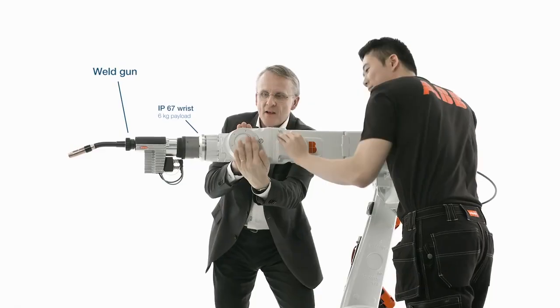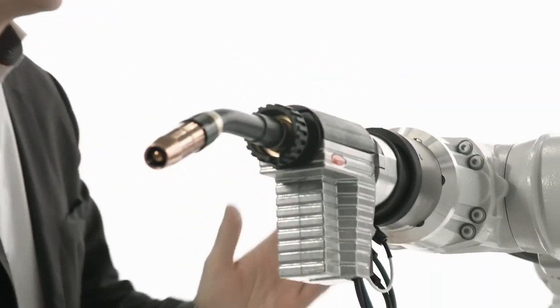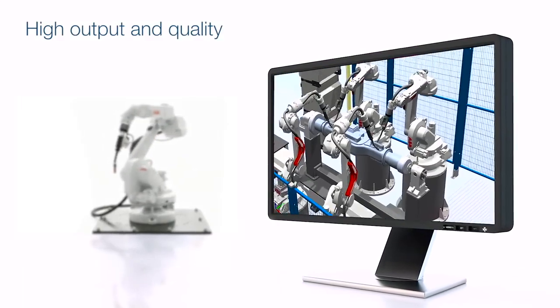The integrated dress pack combined with a new compact wrist design makes it possible to create high density cells with simplified reorientation and better accessibility.